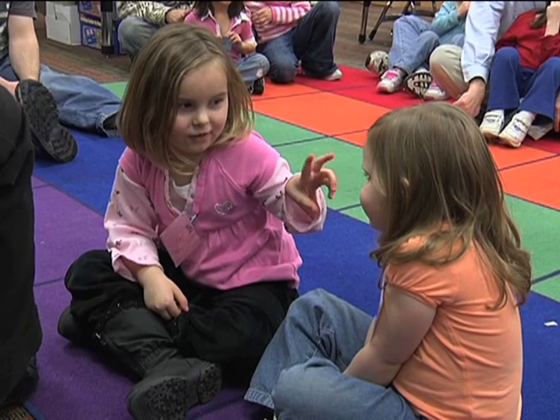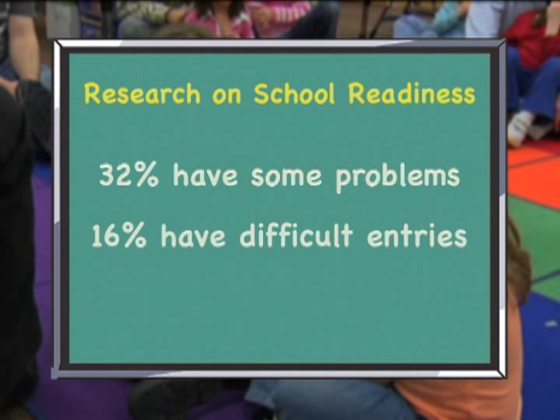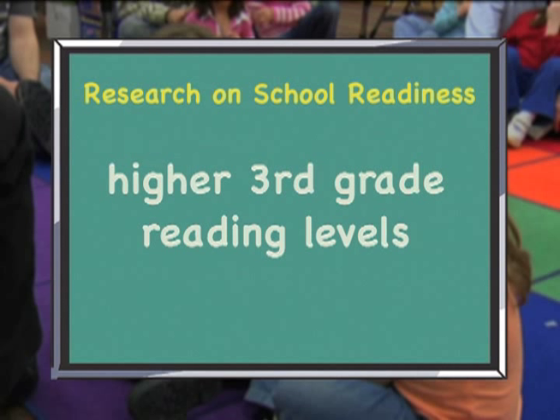In national research on school readiness in the U.S., teachers estimate that 32 percent of children have some problems entering school, while an additional 16 percent have difficult entries. Quality early childhood education programs are valuable in assisting children and their families to be successful. Research also indicates that students who are ready for school obtain higher third-grade reading levels, which is one of the key indicators for future school and work success.